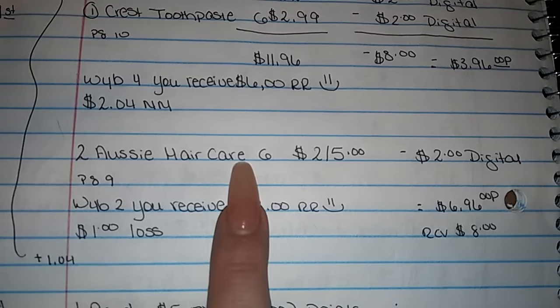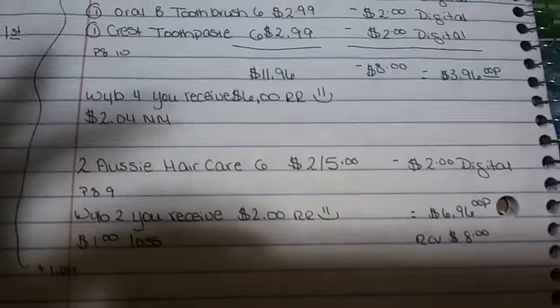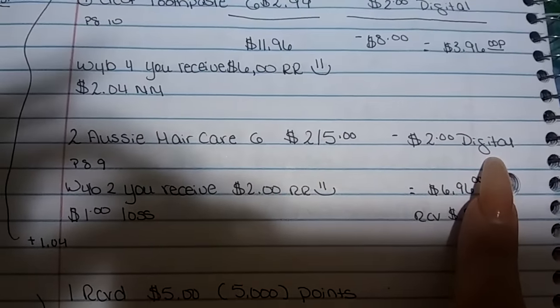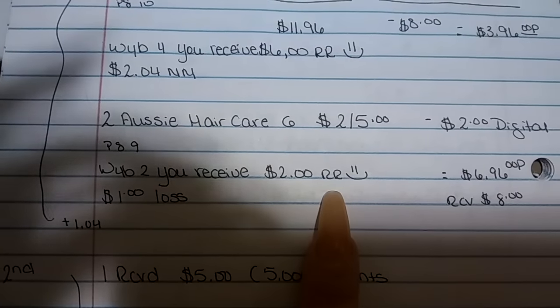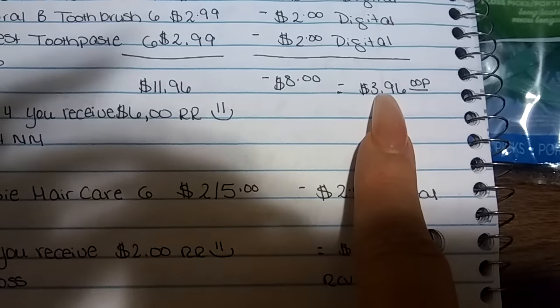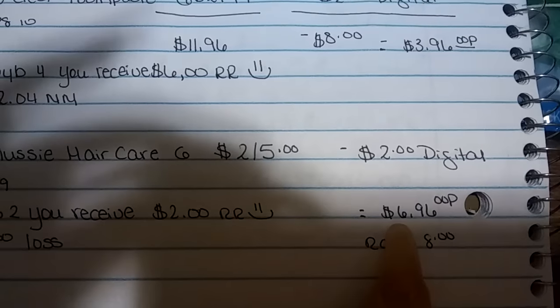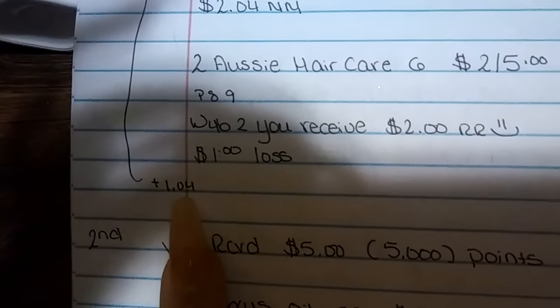I got two Aussie Hair Care. This is on page 9 — they're two for $5. Plus, there is a digital coupon for $2 off. When you buy two of these, you will receive $2 in register rewards. So that's going to make it a $1 loss, or $0.50 each. So if you add this right here, plus the $3 — which is subtracting the $2 from the $5 — you're going to have a $6.96 out-of-pocket, and you're going to receive $8.04, which makes this a total gain of $1.04.